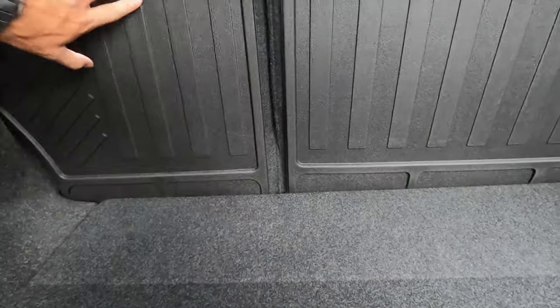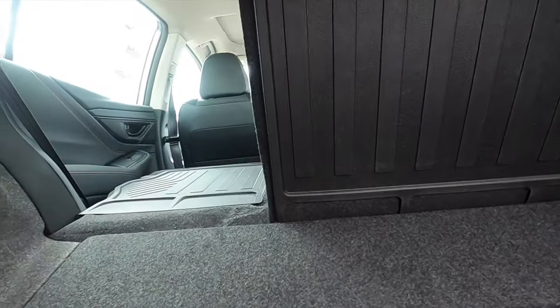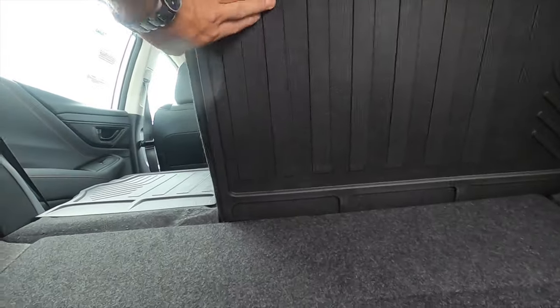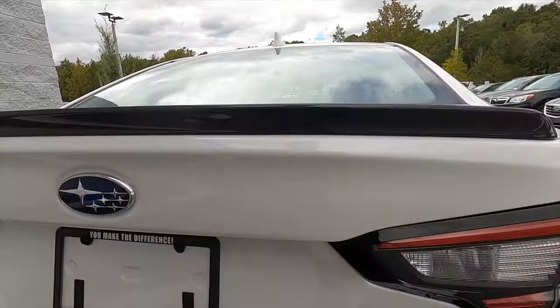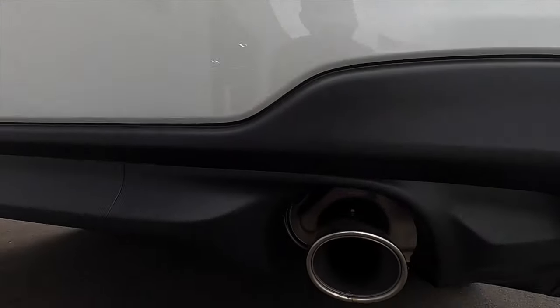There's also a fold-out bag so you can organize your groceries in different compartment spaces so they don't fly around. The rear bench splits 60-40 to increase cargo capacity. This boxer engine — we've got to go inside and start it up so you can hear that exhaust.